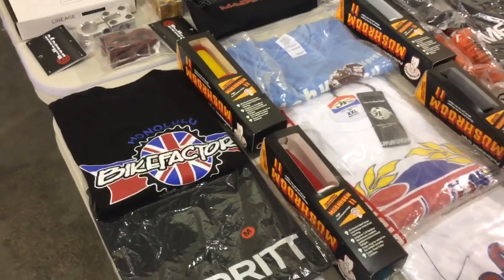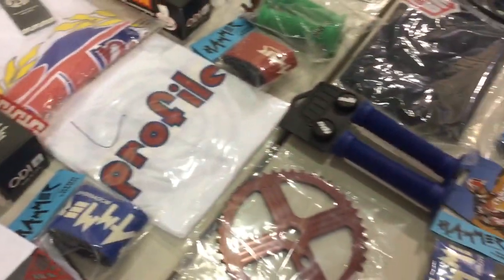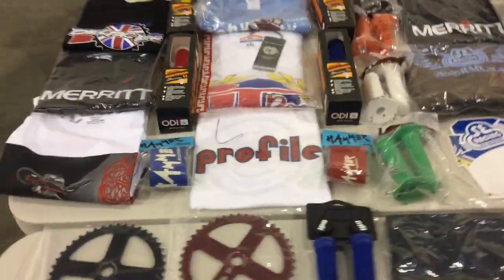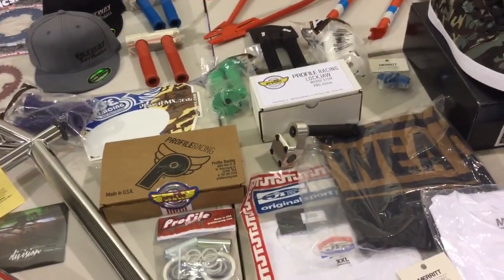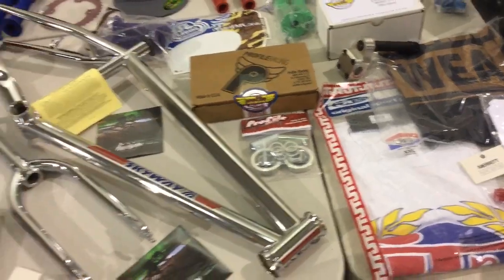ODI Grips sent us some Mushroom 2 grips — brand new ones that just came out — in addition to the long neck grips also. Profile Racing, sponsoring us again, donated a bunch of t-shirts, and also kicked in some really, really nice Profile Retro Stems. We've got two of those in the raffle, plus the Retro Cranks — cranks that even come with the bottom bracket.